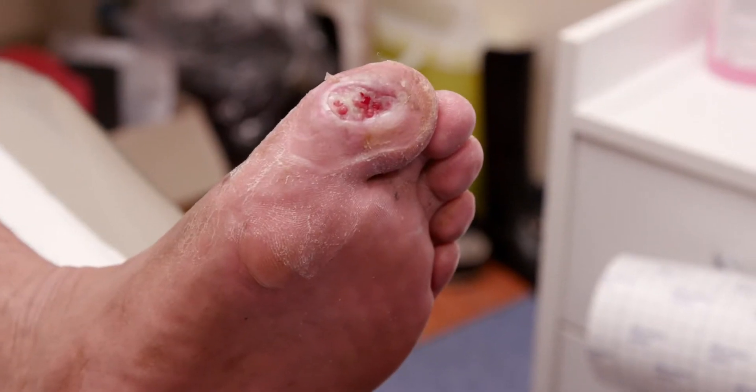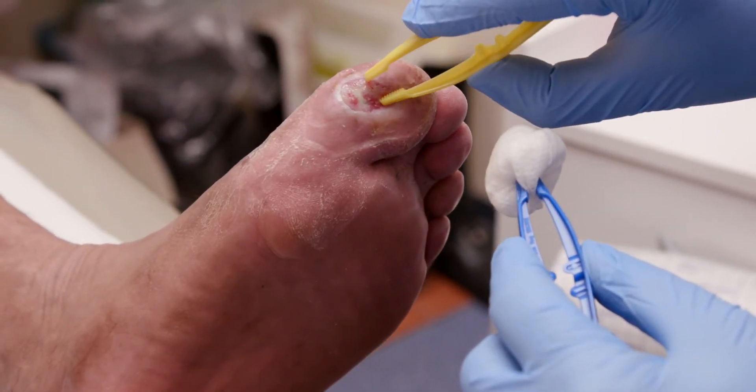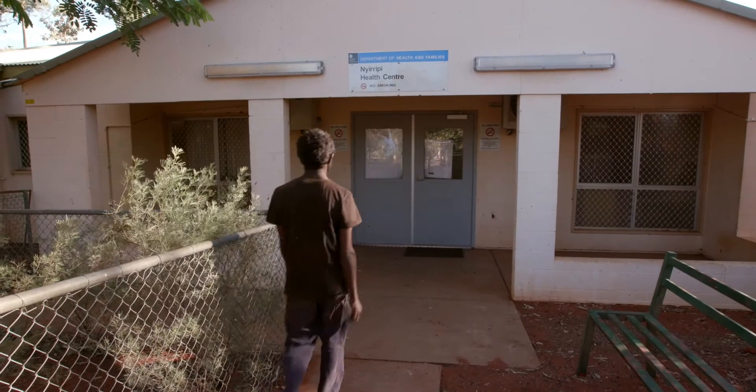This foot has a big sore. Doesn't hurt either — their foot is numb too. This is dangerous. They need special help.